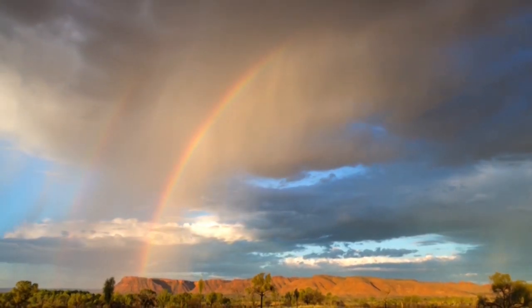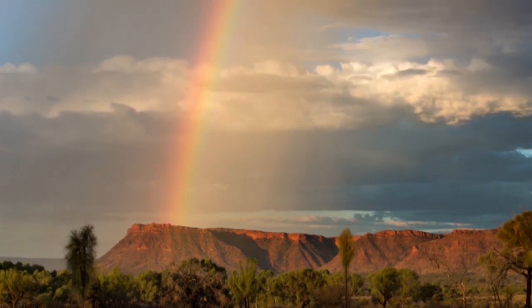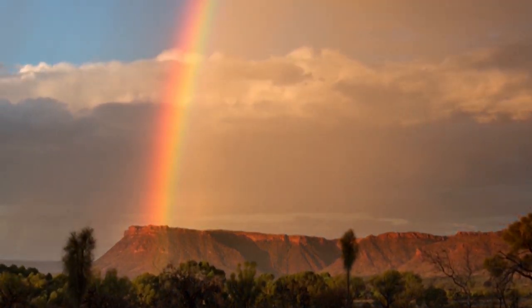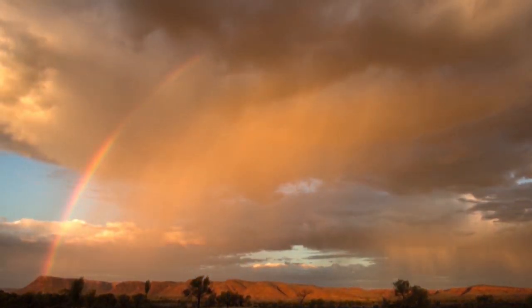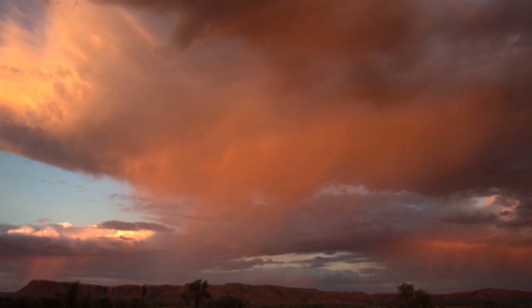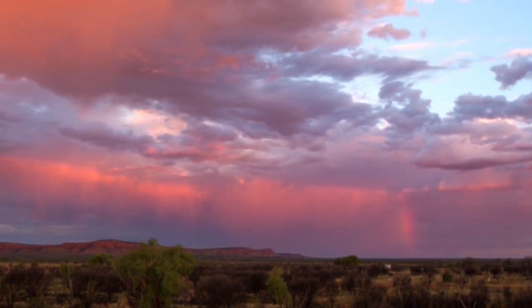Esto lo podemos observar de forma natural cuando sale el sol durante o después de la lluvia. La luz del sol se encuentra con las gotitas de lluvia que quedan en el aire, se dispersa y se forma un hermoso arcoíris. Así se separan los colores que forman lo que llamamos el espectro visible.